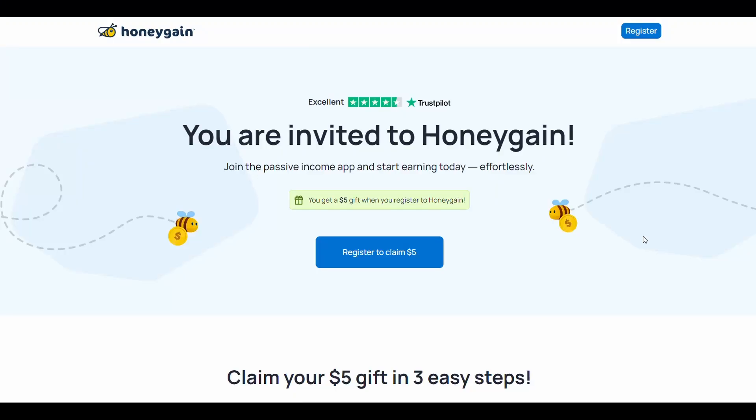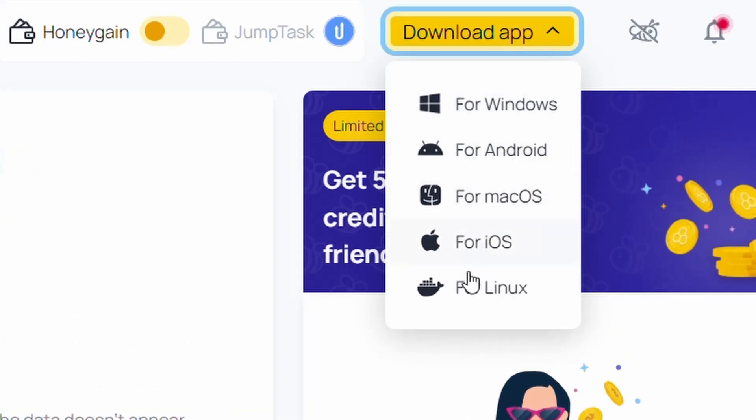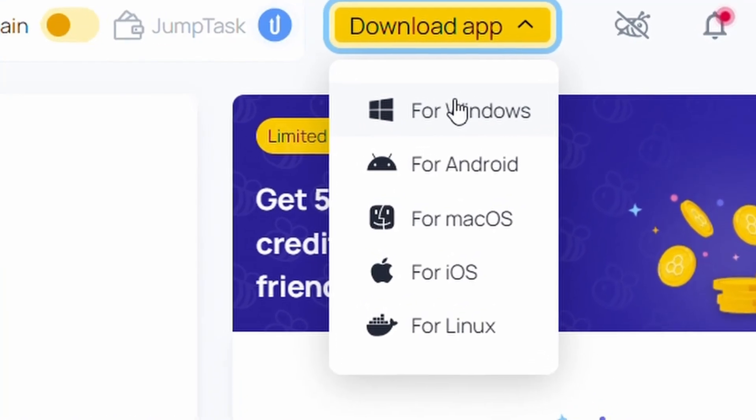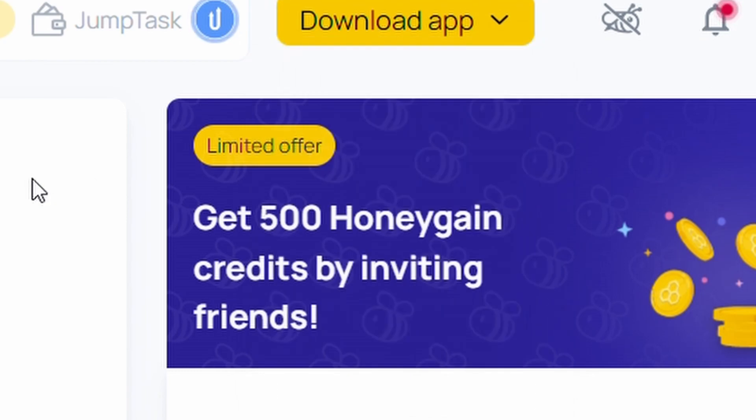Now let me show you how to download the program. First, create an account on the website. After creating the account, this interface will appear. Then all you have to do is download their program or application to your device by clicking on 'Download App.' As you can see, they have covered all devices — Windows, Android, Mac, iOS, etc. Just click on your device type and it will start downloading. That click of the download button is the action that starts earning you money, because after downloading, it will directly start sharing the internet.